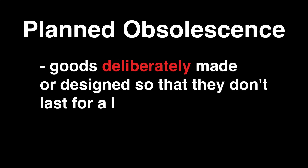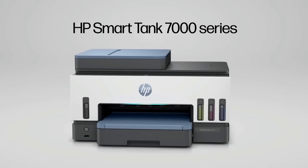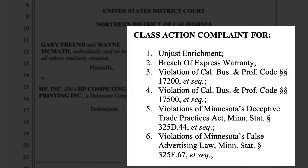Printer companies like HP, Epson, and Canon have all faced lawsuits regarding forced obsolescence over ink cartridges that stop working prematurely. I think we all deserve a payout from those ones.